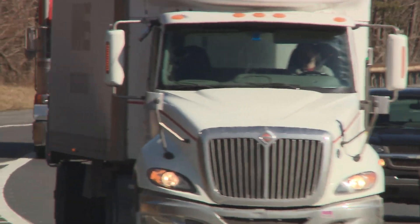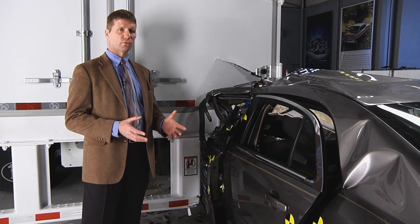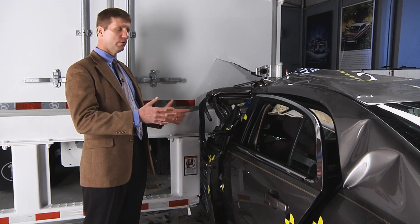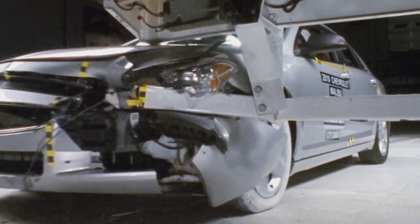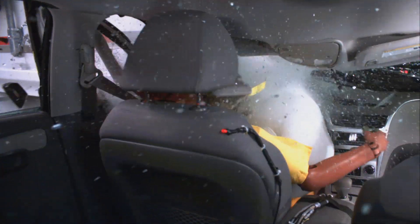All of the trailers in this series of tests had guards that met a Canadian standard. Even though the Canadian standard requires that guards be stronger than they're required in the United States, our research shows that cars are still vulnerable to underride when they hit the outer end of the bar. Outside the main vertical support, there isn't enough additional support to keep the bar from bending forward, allowing the car to slide under in a devastating way.